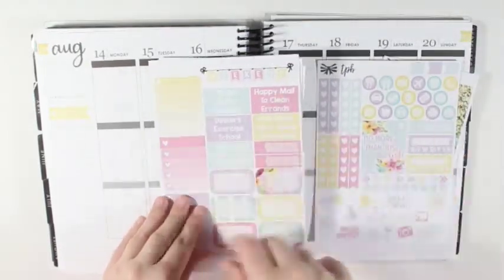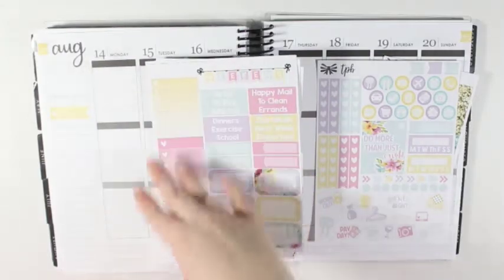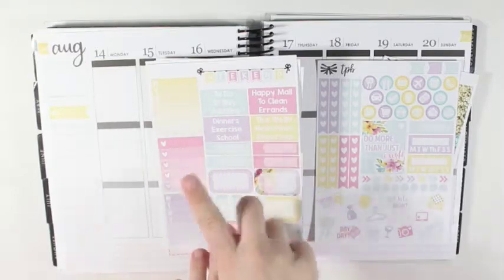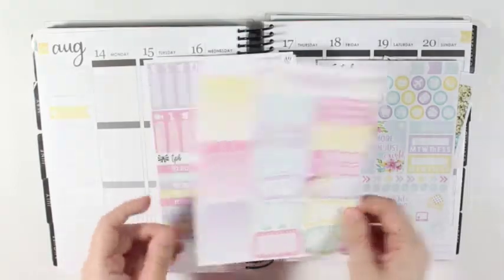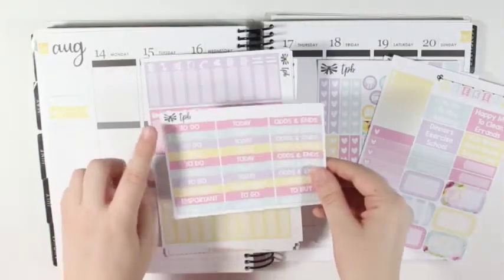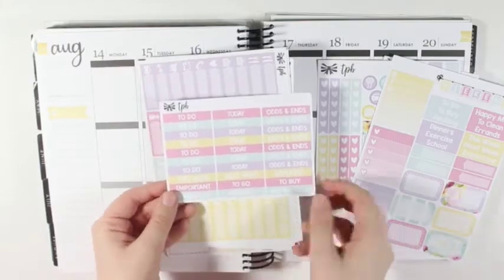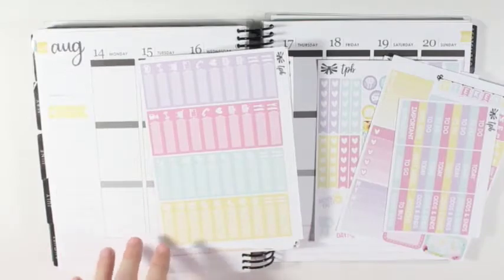And then the second page has the weekend banner, the weekly checklist or sidebar stickers, headers, more appointment labels, half boxes, and then all of the 'to do today' and odds and ends headers, plus a few random headers down here. But I am going to be using the glitter headers for this spread.